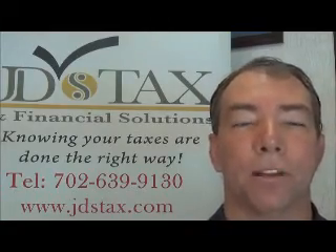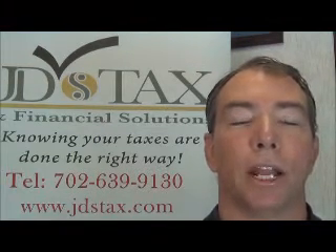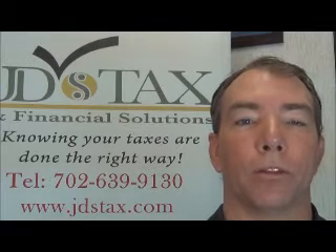Hi, I'm Jim Epley, president of JD's Tax and Financial Solutions. Today I want to share a little bit more about our purpose with you.